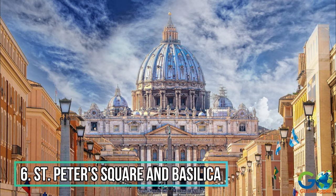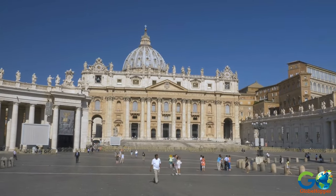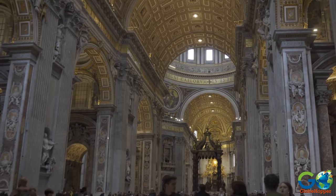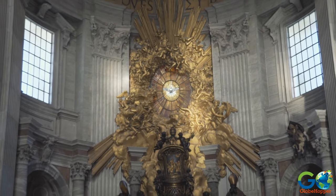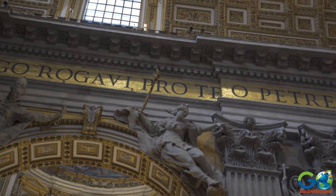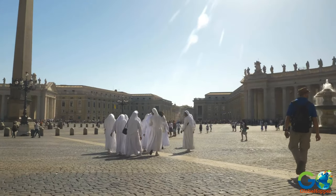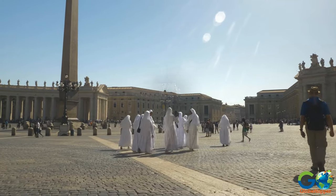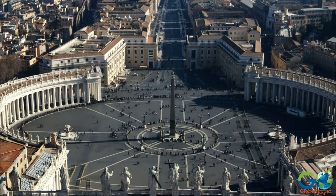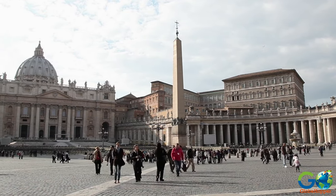6. St. Peter's Square and Basilica. At the heart of Vatican City is St. Peter's Basilica, designed in part by the famous artist Michelangelo, and regarded as the holiest of Catholic shrines. This is said to be the burial site of St. Peter the Apostle. Leading to the church entrance is St. Peter's Square, known for gatherings to witness the Pope's blessings. The plaza is framed by colonnades and accented with two large fountains and an ancient Egyptian obelisk, providing 360-degree photo opportunities.